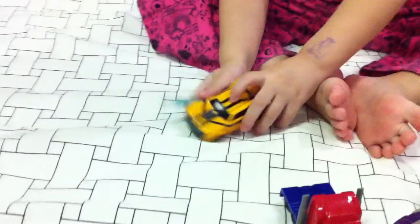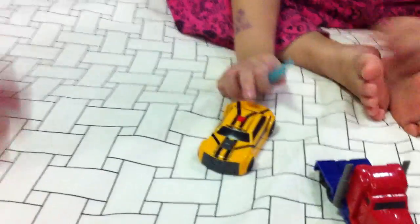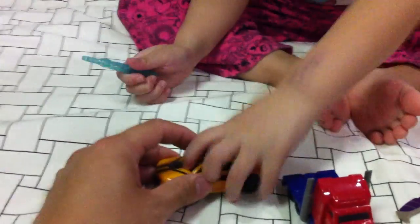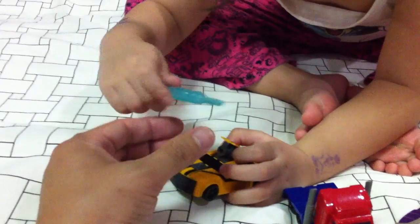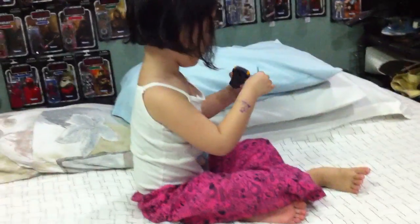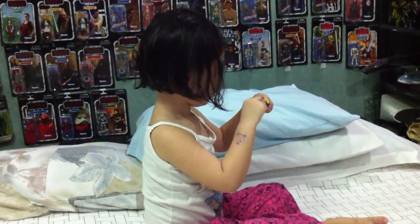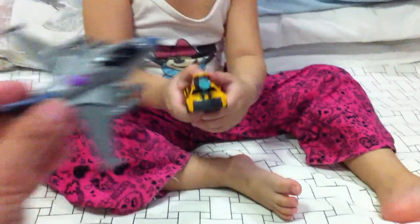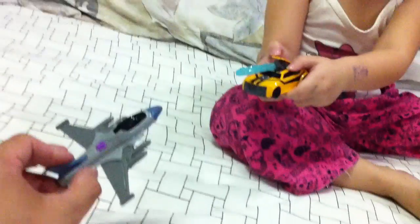Alright, let's do Bumblebee. Show everybody what he does — you push the trunk right there. A missile launcher pops up from the roof. You put the missile in, and then you fire. Let's say you're firing at Starscream — shoot him down! So that's what it does.